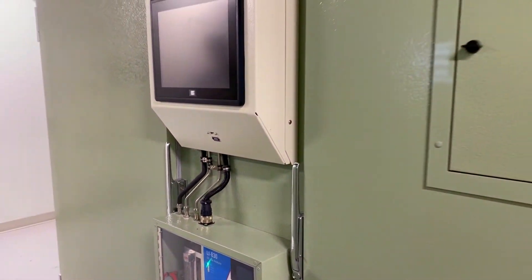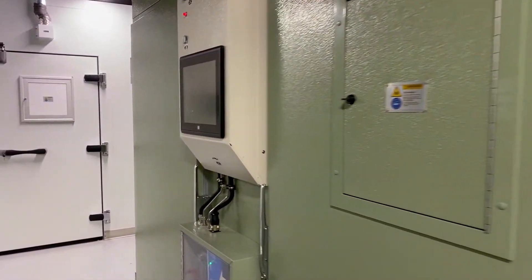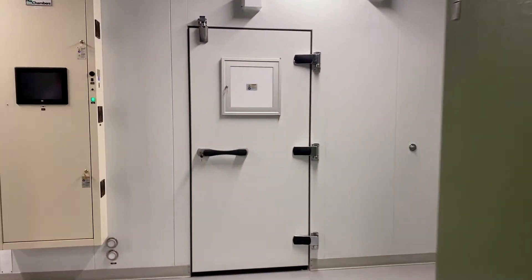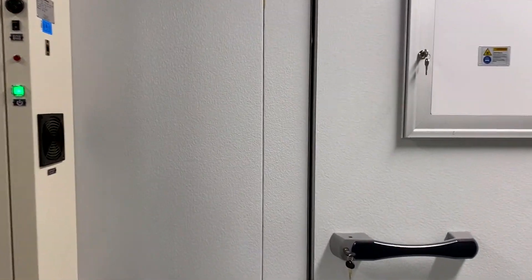We currently have seven of these reach-in chambers in the growth chamber facility, but we also have large walk-in rooms. We have six medium-sized rooms and two very large rooms. Let's take a look inside the medium-sized rooms so you can see the real benefit of growing plants indoors.